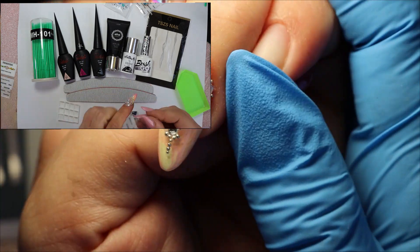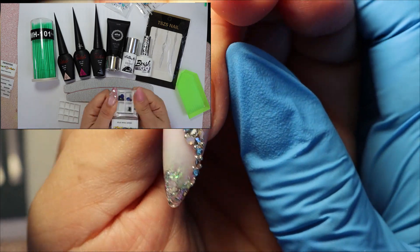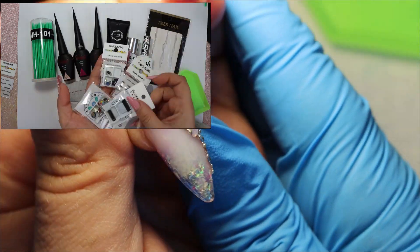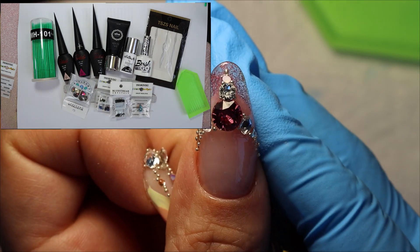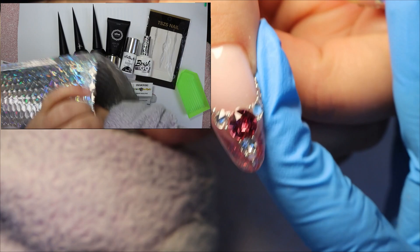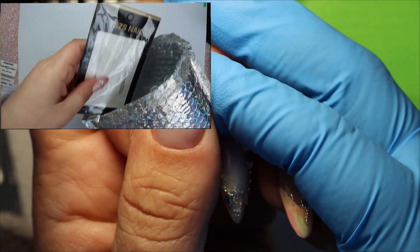So this is the final result, which of course you can't see a lot of, but you do have the pictures at the beginning. I love, love, love the outcome. I am very, very happy with how this turned out. And come on, just look at that pink crystal — I am in love with that pink crystal.